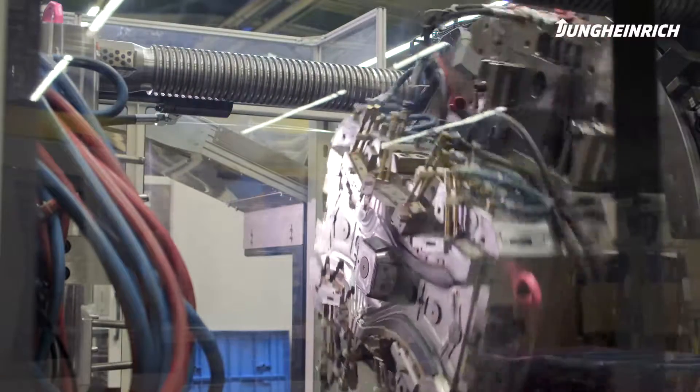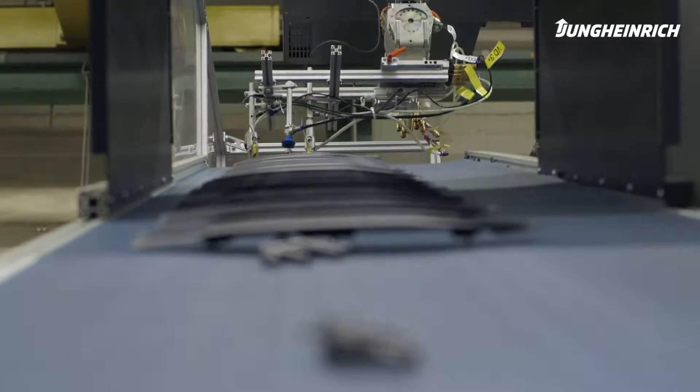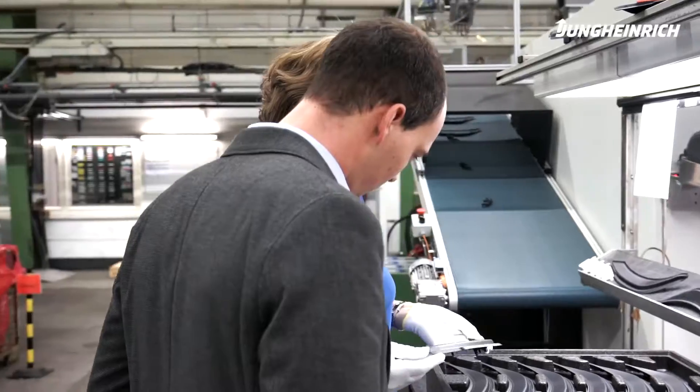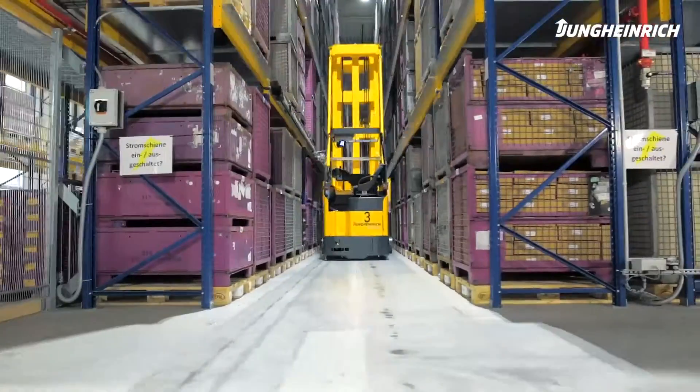Our core production area is the injection molding technology, for which we have machines ranging between 15 and 2,400 tons. We are able to produce multi-component injection molded parts, which consist of a hard and a soft component being manufactured by the same injection molding machine.